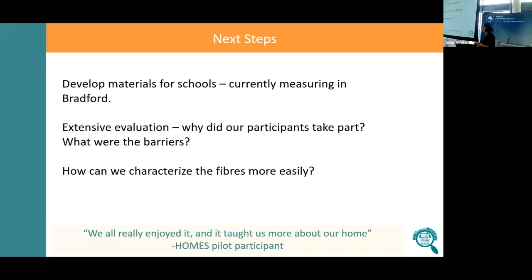We did an extensive evaluation — we wanted to know why our participants took part and what the barriers were. The main barrier was time; it was a big project and a lot that we asked of them. But it's really important to evaluate, especially in citizen science. You want people to have a positive experience, go away and tell their friends it was fun and interesting, and that they learned something — not leave feeling taken advantage of. The final open question we're mulling over is how to characterise fibres more easily: if we could look at an image and say 'that's polyester,' it would scale up our work hugely.